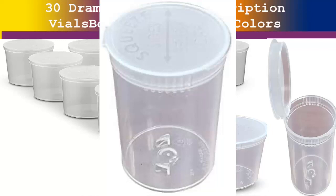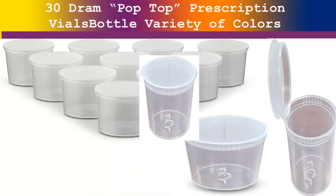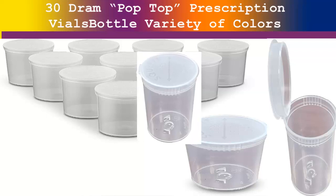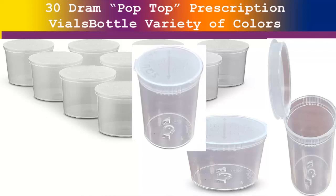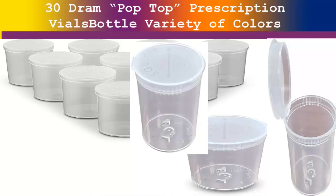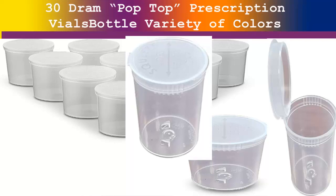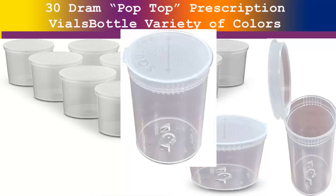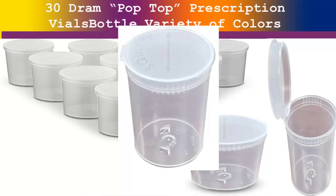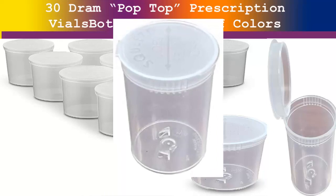30 dram pop-top prescription vials — a bottle variety of colors for all your pills or supplements by Empty Products, 15 pieces. Color: clear. Brand: MT Products. Material: polypropylene. Item dimensions: 9.8 x 6 x 3 inches.